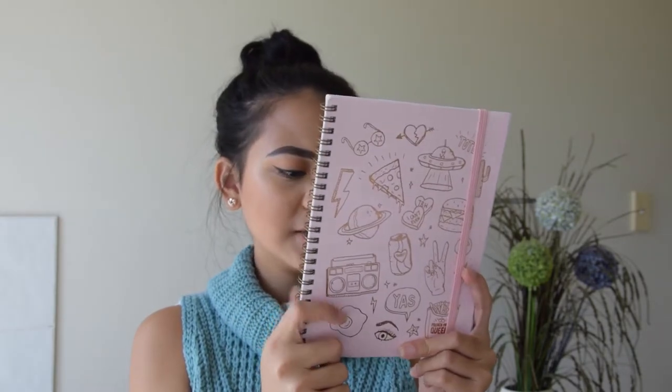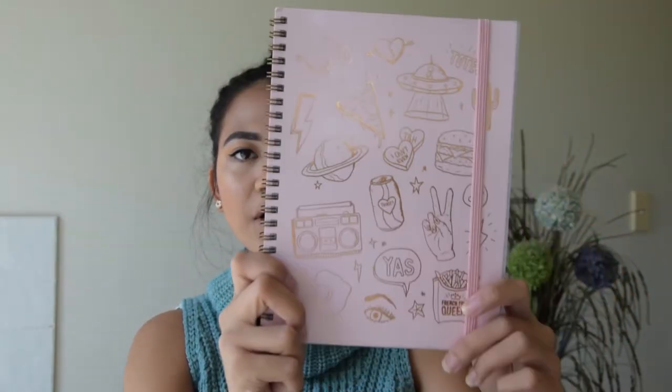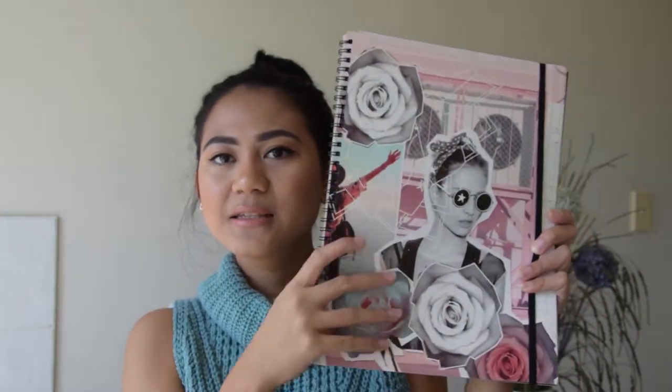I've got a little A5 notebook from Typo — it's really cute, it's pink and it's got all this doodle stuff, I think it's really nice. Also got a plastic cover on that. Then I've also got another book from Typo, this one is A4 size. The cover is really nice — cute stationery stuff inspires me to go to uni.